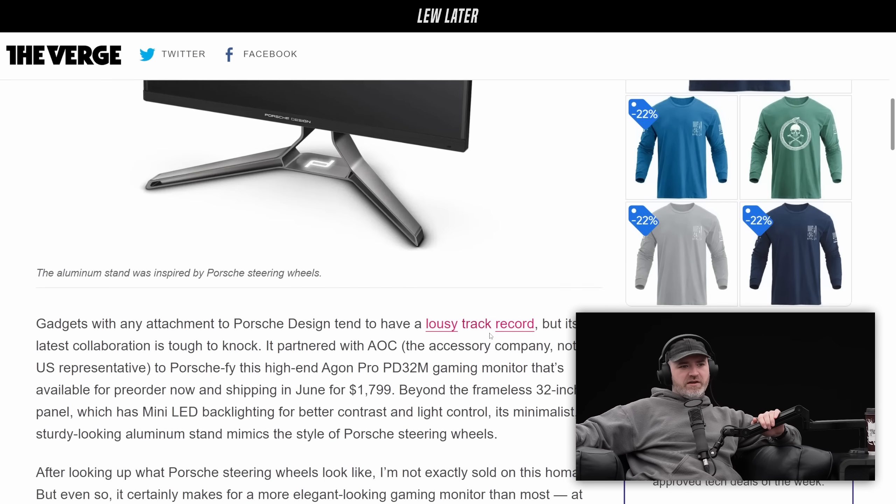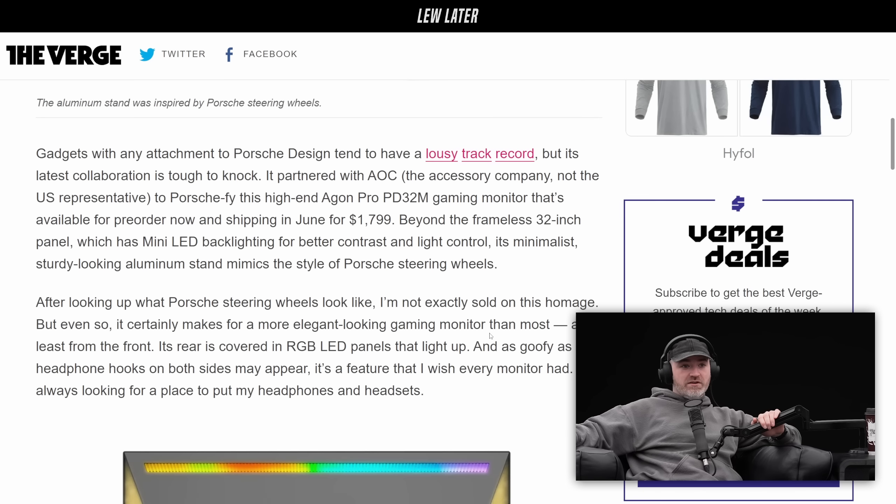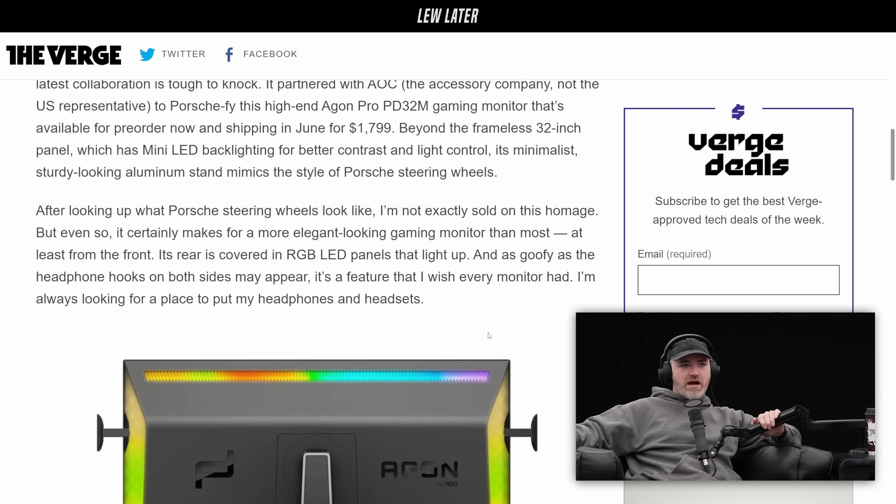The aluminum stand is inspired by the Porsche steering wheel - yeah, it does look like it. Gadgets with any attachment to Porsche Design tend to have a lousy track record, but its latest collaboration is tough to knock. It partnered with AOC to produce a high-end pro gaming monitor, available for pre-order.